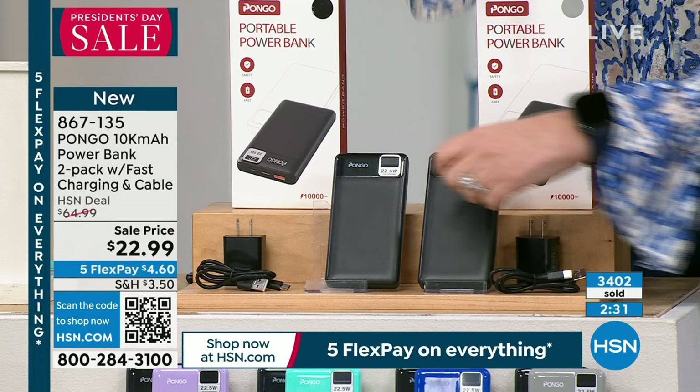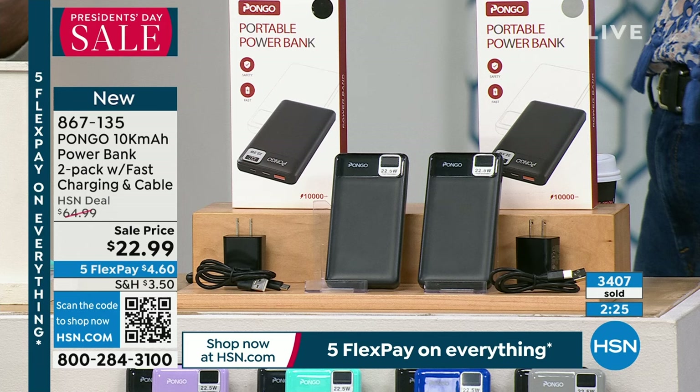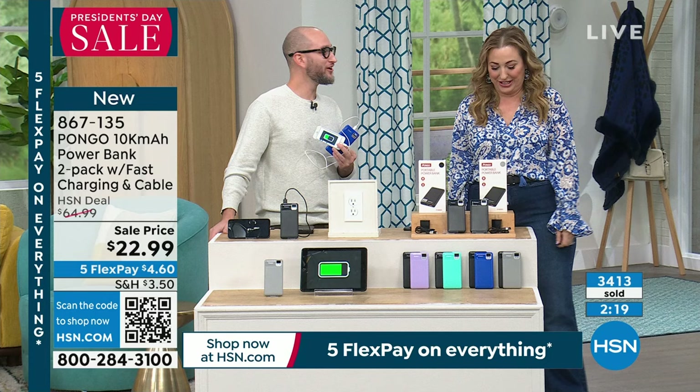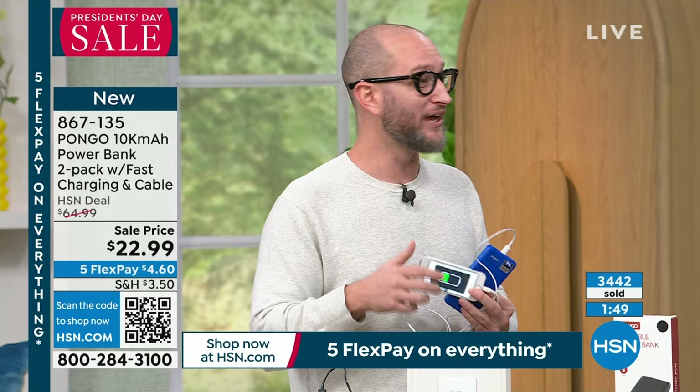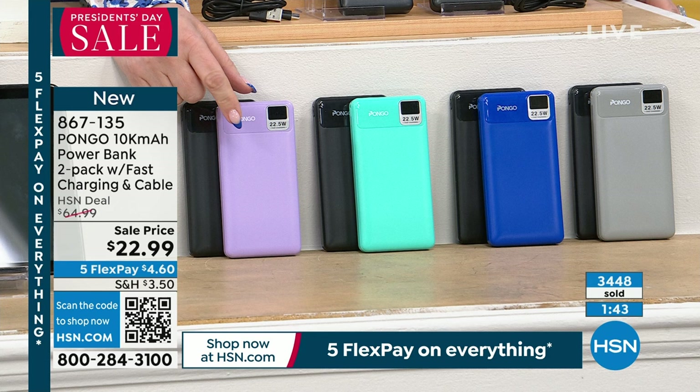My fitness watch also needs charging — soon everything will need to be charged. Whether you're on a mountain or a snowmobile with no outlets in sight, a power bank is essential. If you've never had one before, now is the time. You don't want a slow power bank that takes forever — these are twice as fast as typical banks and the fastest we've offered on HSN.